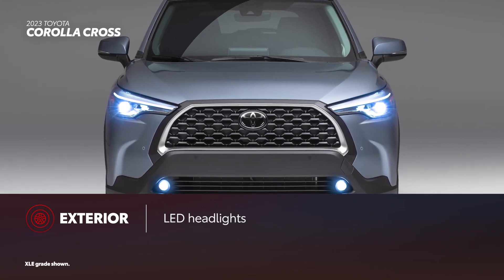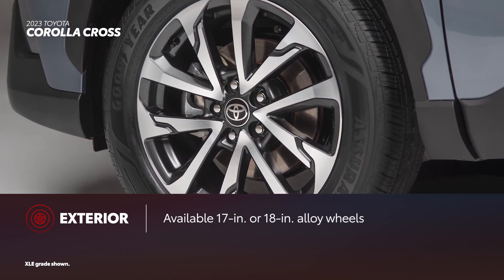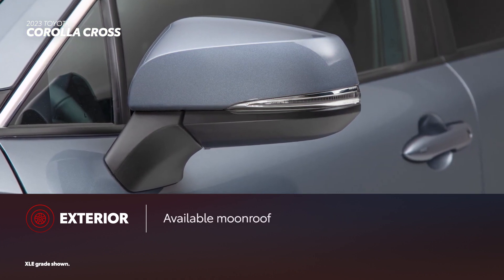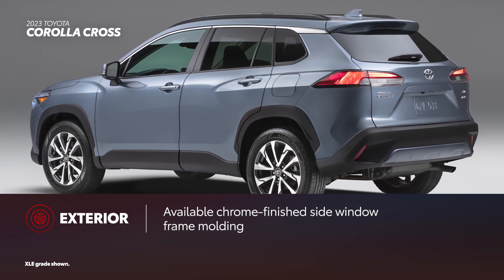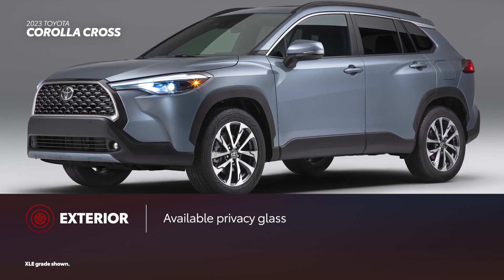Corolla Cross makes a statement from the outset with LED headlights standard. It also offers LED fog lights and available 17-inch or 18-inch alloy wheels. Other available options include heated power outside mirrors and a moonroof. Available chrome-finished side window frame molding adds some style to Corolla Cross. The available privacy glass keeps belongings away from prying eyes.